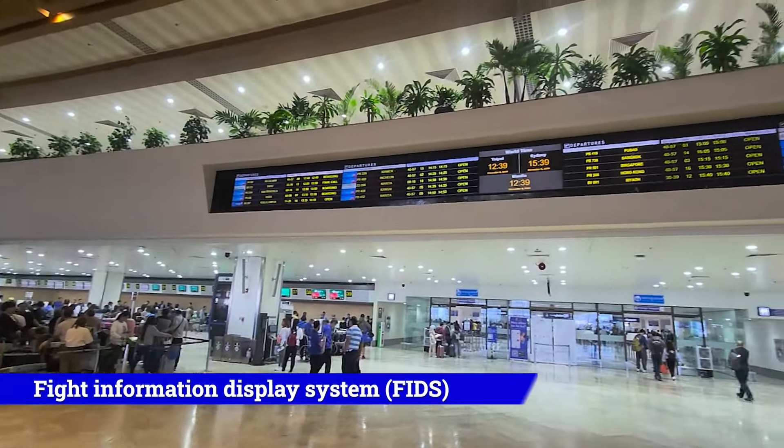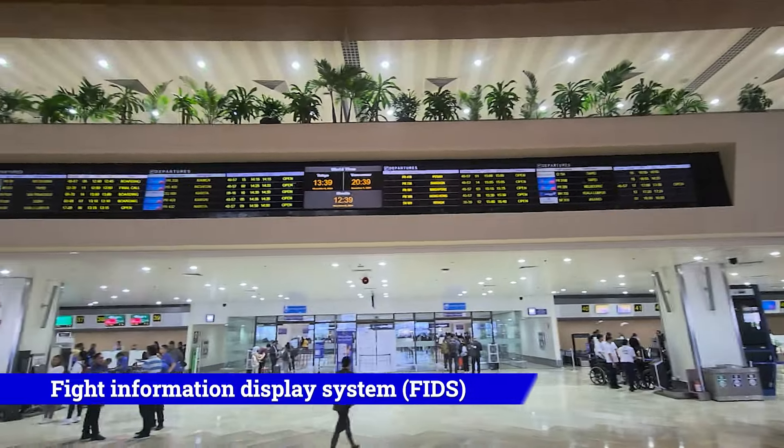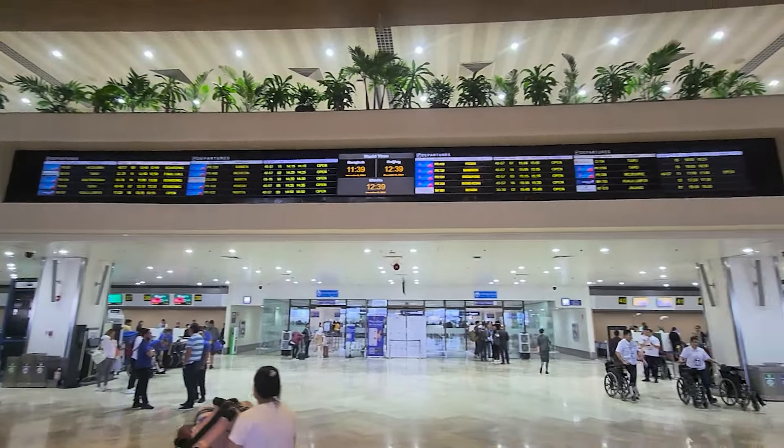We have the screens above. It's easier to find the destination first, then find the flight and the counter you need to check in at. Once you've done that, identify your check-in counter and go directly to it.